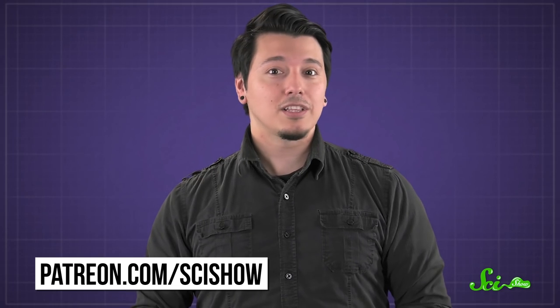Thanks for asking, and thanks to all of our patrons on Patreon for keeping the questions coming. If you'd like to submit a question or vote on which one we'll answer next, you can go to patreon.com/scishow.